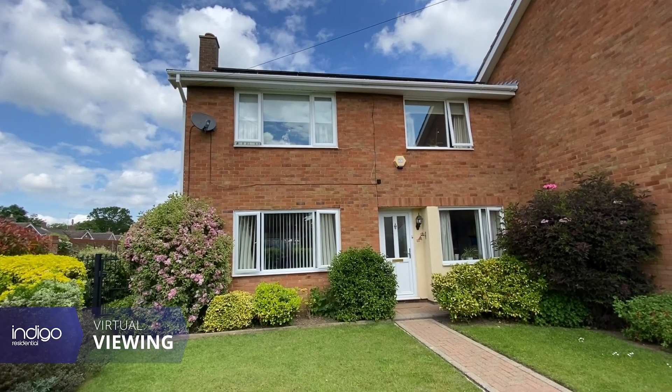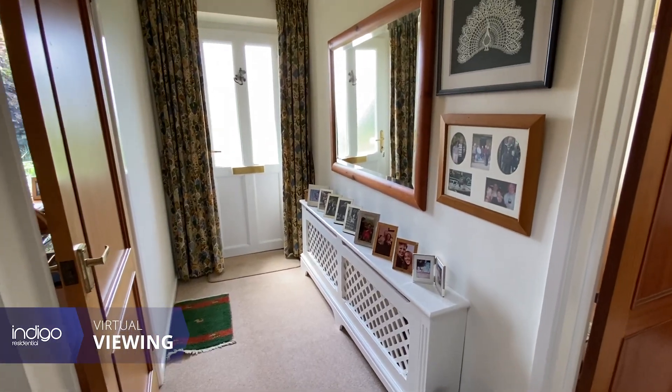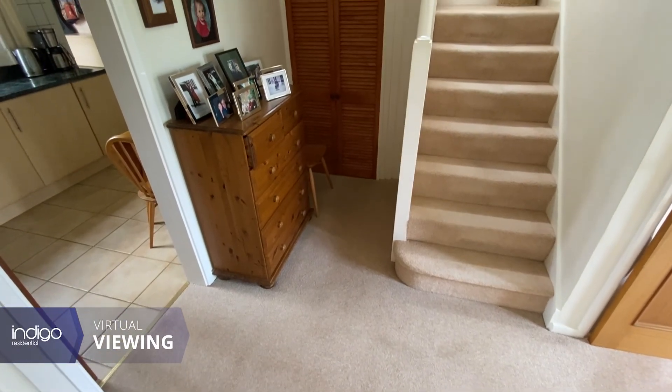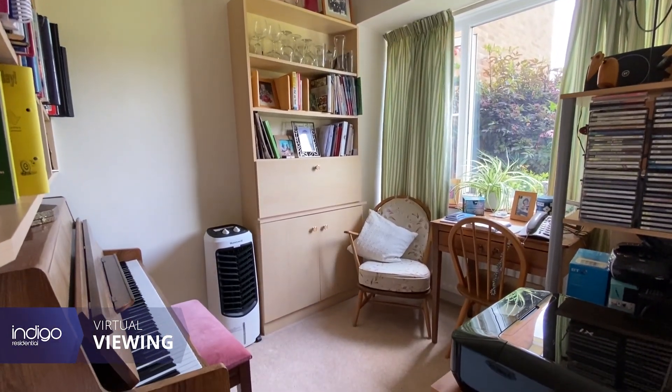The entrance is via a front door, with a hallway and understair storage cupboard. There is also an extension to the front, slightly creating a larger study area.